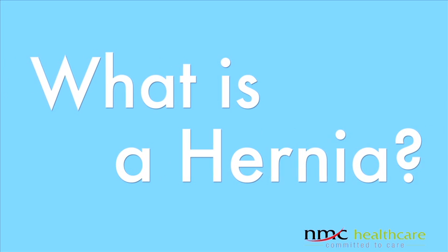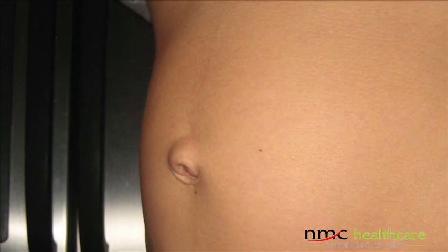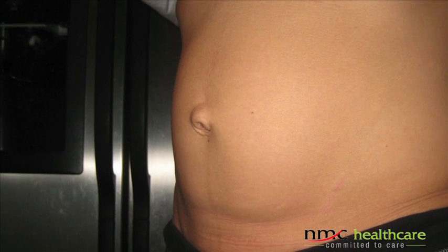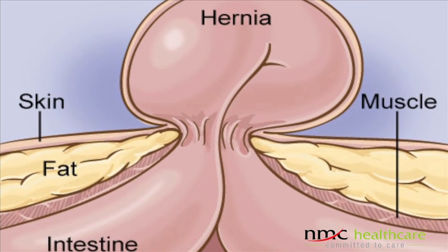Today I am going to talk to you about laparoscopic hernia repair. Let me explain what exactly a hernia is. It is just a bulge — it is nothing that you have to cut out and remove. That bulge occurs because there is a gap or weakness in the muscle through which the intestines are pushing out.